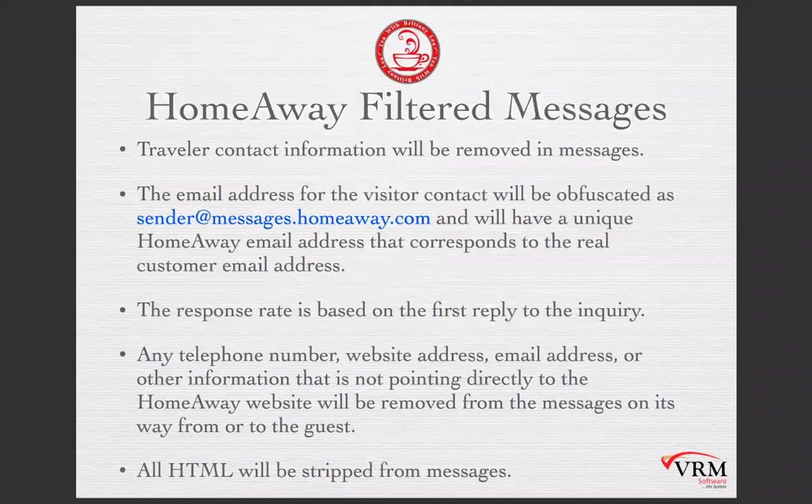Any telephone number, website address, email address, or other information not pointing directly to the HomeAway website is going to be stripped out and removed from messages — both on the way to you and on the way back to the guest. This means you're not going to be able to match travelers to previous stays or previous bookings, and all unique customer information will be stripped. Also, all HTML will be stripped from messages. It's not necessary to remove the HTML from your autoresponders in the Vacation Bridge Portal dashboard, but we do recommend you go in and remove it because it could cause alignment issues.